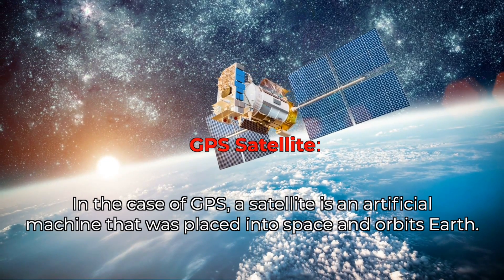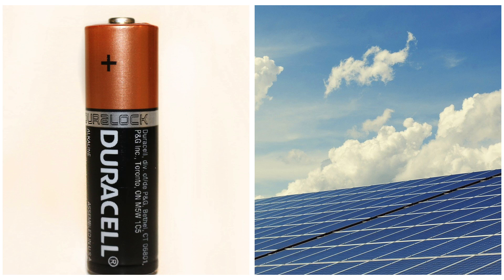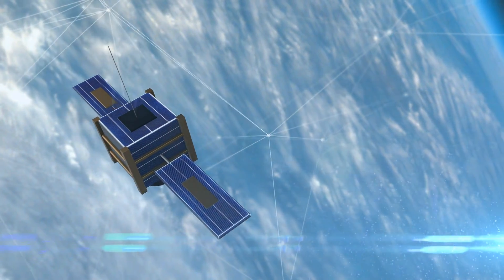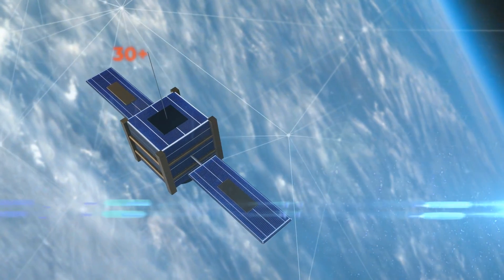Satellites have antennas to send and receive information. They also have solar panels or batteries for power. They can take pictures and can be used for communication by sending signals. The GPS system currently has over 30 satellites.